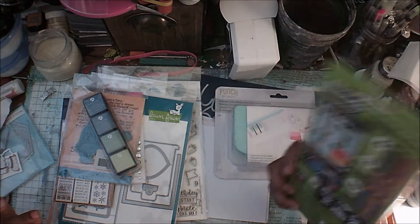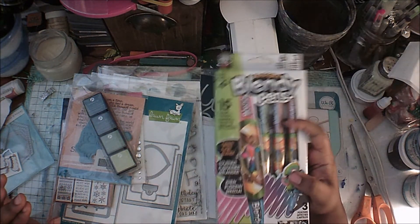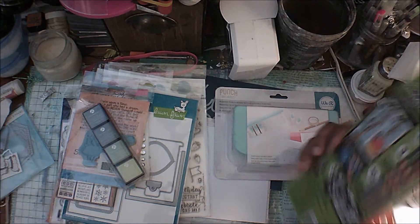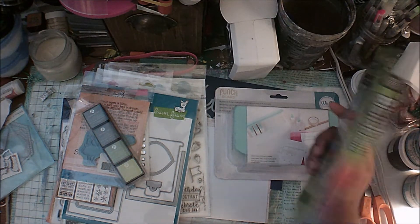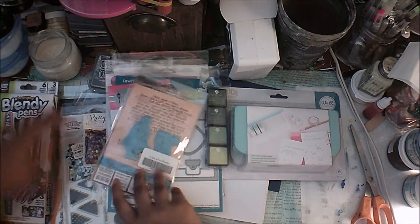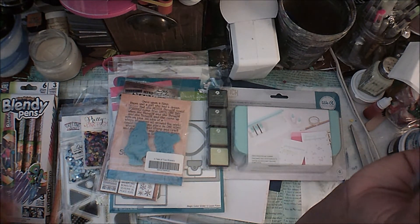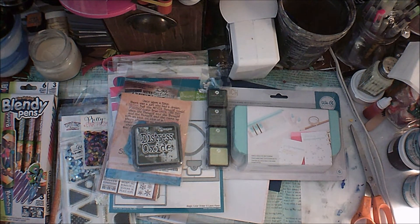Overall I'm excited about pretty much everything I got. The only thing I'm not super excited about is the Chameleon markers — they just remind me of something you'd get at Walmart. I do want to try them, but I'm not really excited for them. Everything else though — I'm so excited I got myself a Distress Oxide in a green color I definitely don't have, since I stopped buying greens after the second release. This was well worth $50.